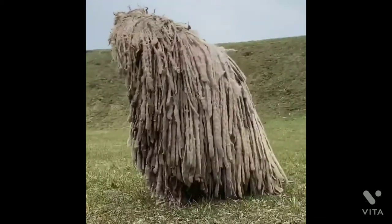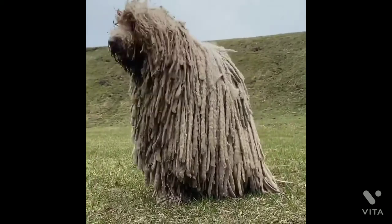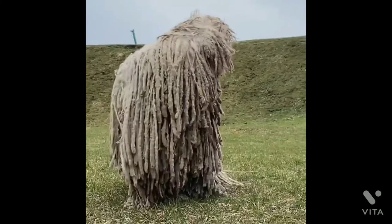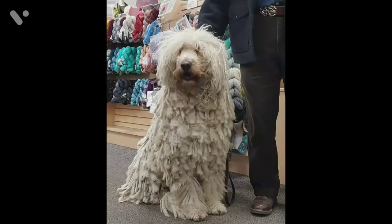The breed has been declared one of Hungary's national treasures, and is to be preserved and protected from modification. Komondor puppies take a long time to reach maturity, generally three years or so, but when they do, they have a calm and devoted personality.